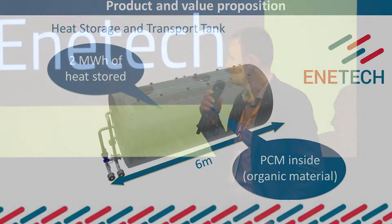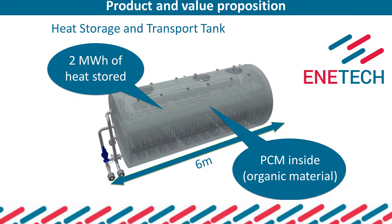Enetech answers this problem with a mobile tank filled with PCM — phase change material. Thanks to using PCM, we could store six times more heat compared to filling this tank with water.